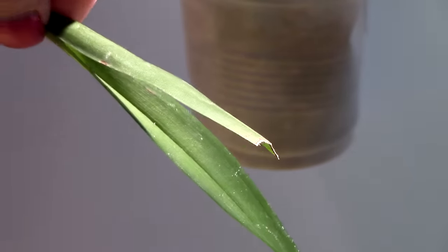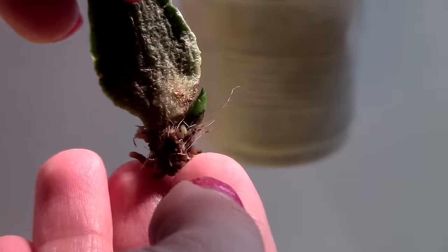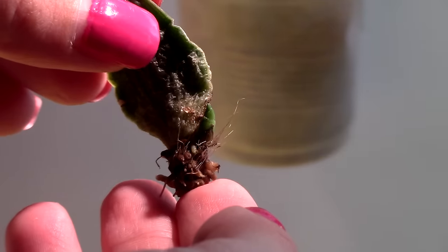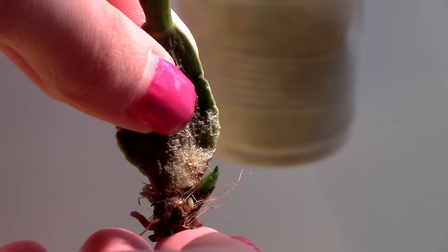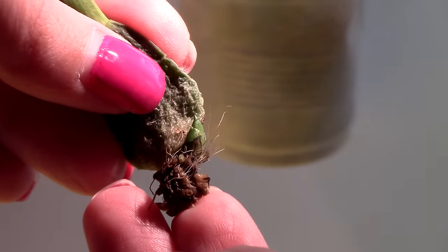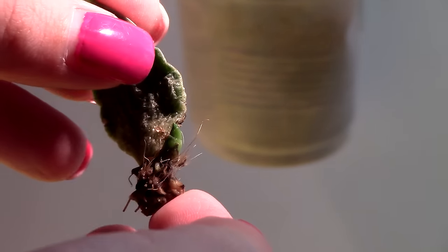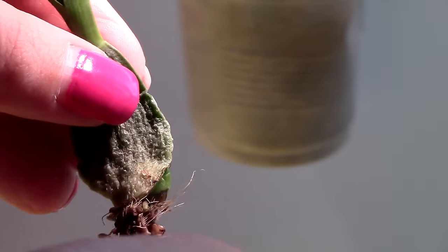The Oncidium Twinkle doesn't look great — the older pseudobulb is looking dramatic — but we did not lose leaves. The new growth has started to produce roots already, which is fantastic. Usually growth at this stage doesn't produce roots this early, but the extra humidity is keeping the roots going and forming. It looks horrible but these roots are a reason to hope. You can see the sheath from the growth is blackened because of the extra humidity — not necessarily a reason to worry, but you do need to be careful.